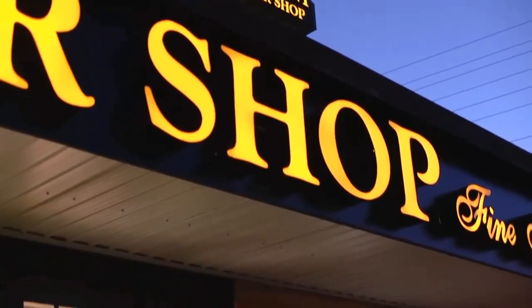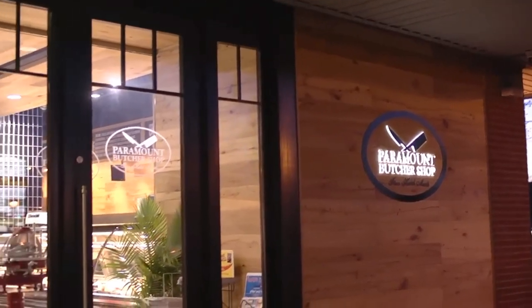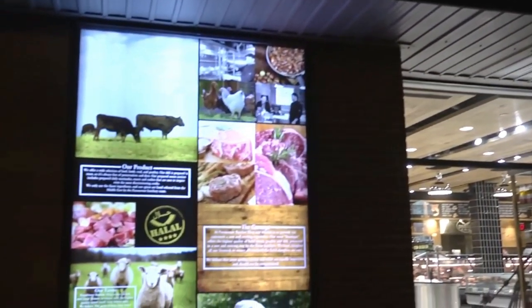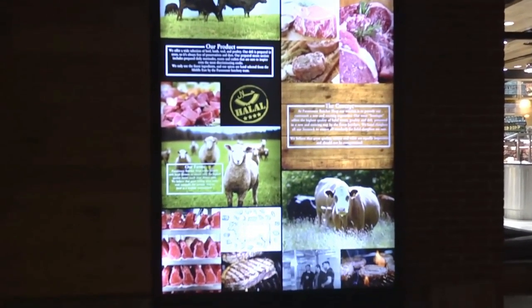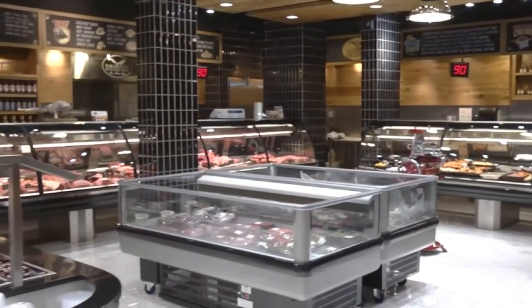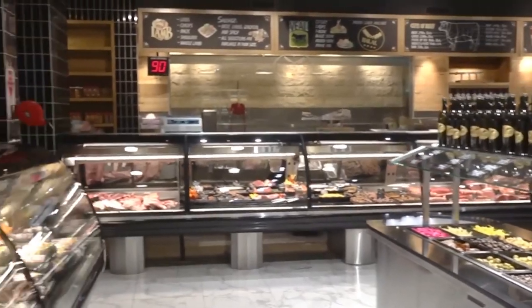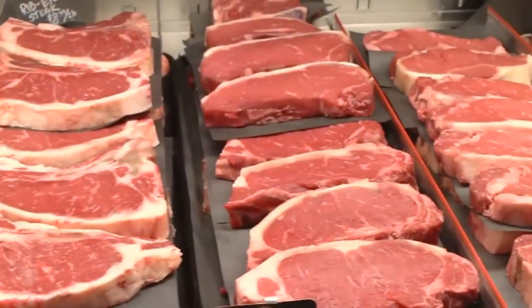When thinking about starting your own business, many people look for information on how to set up a butcher shop, as this is one of the best businesses to start. One of the main reasons is that we are one of the world's largest producers of meat. The second factor is that Americans are among the 10 peoples who consume the most meat per year — more than 30 pounds per American — so it is a very broad market with high potential for you to explore and change your life.